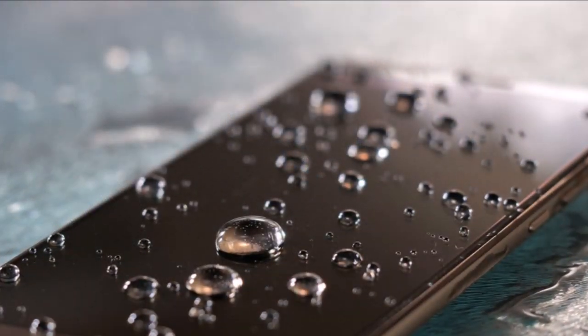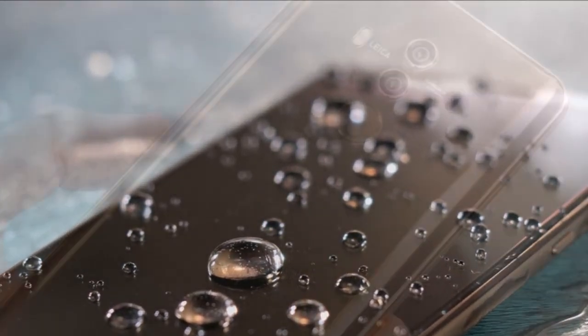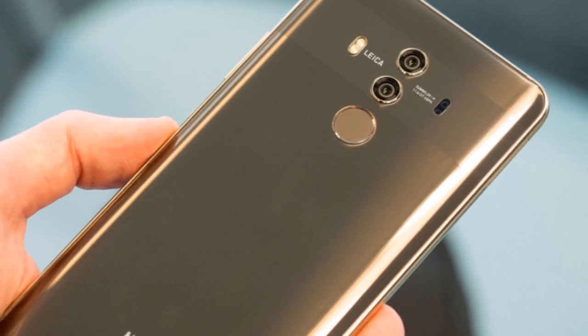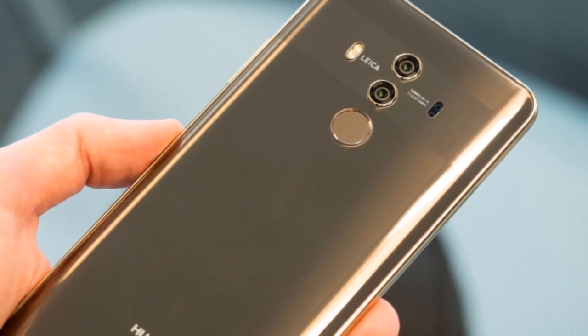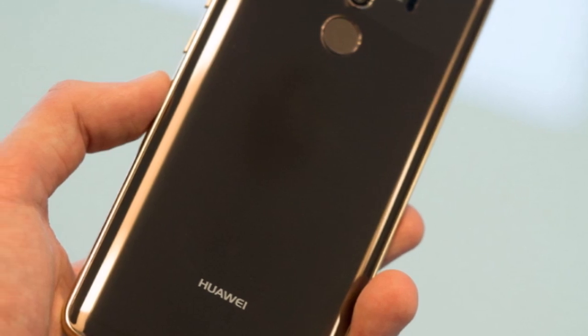As far as the cameras are concerned, the Huawei Mate 10 Pro packs a 20-megapixel primary camera on the rear and a 12-megapixel front shooter for selfies. The Huawei Mate 10 Pro runs Android 8.0 Oreo and is powered by a 4000 mAh non-removable battery.